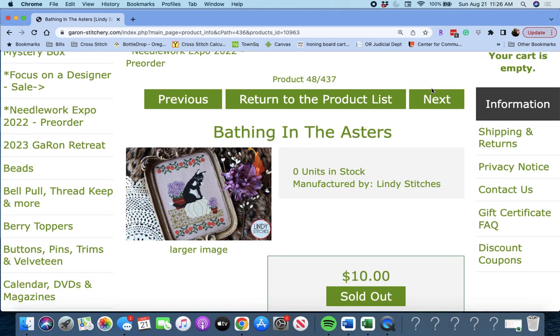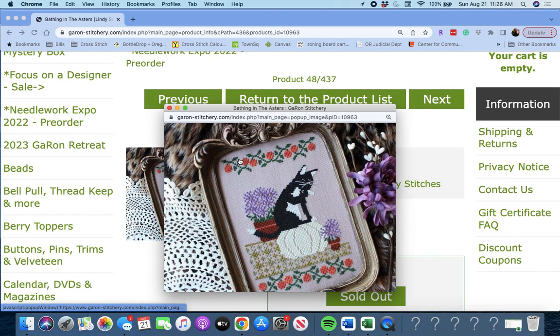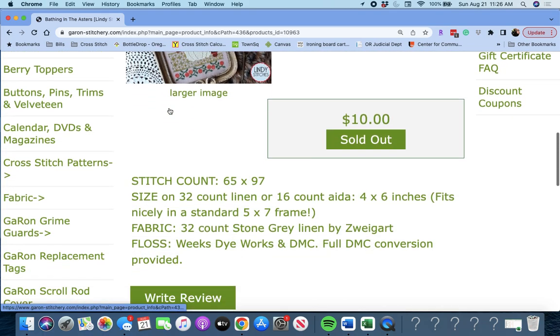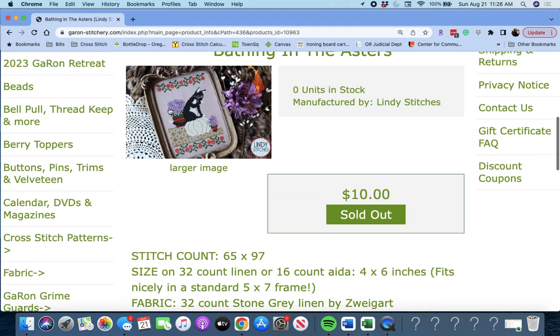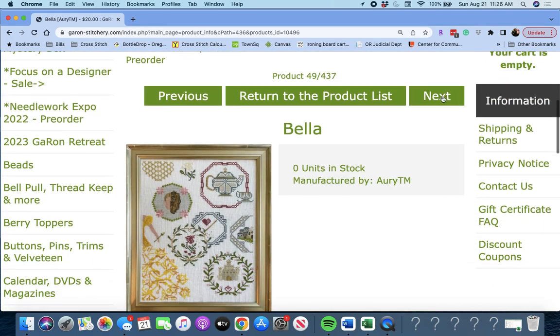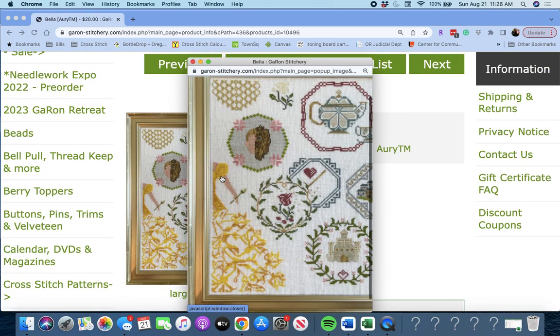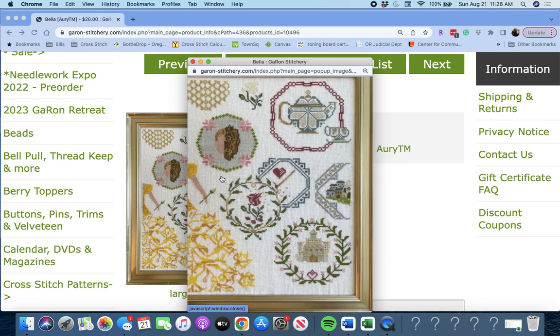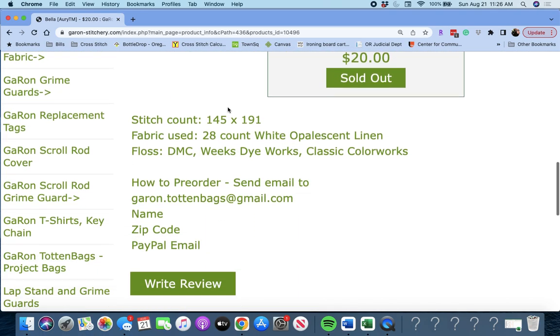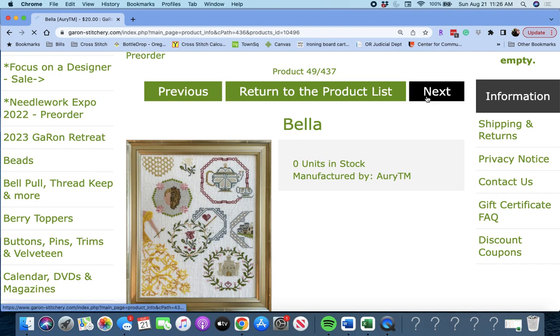Next is 'Bathing in the Asters' by Lindy Stitches. That's really cute. Next up, 'Bella' by RATM. We got some Quaker-style beautiful little pieces with images inside. Called Bella by RATM.